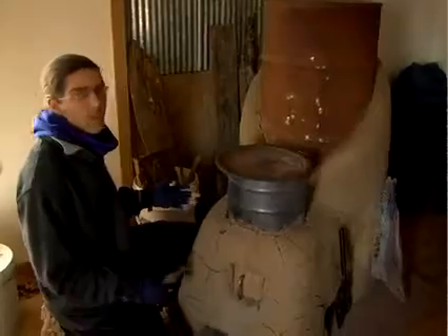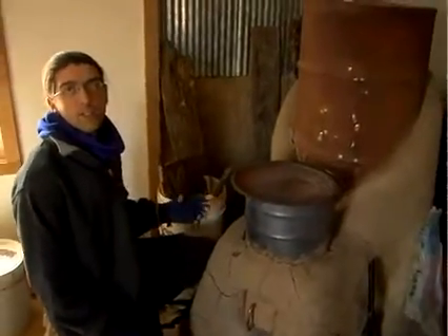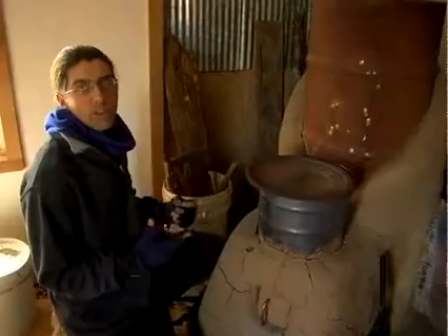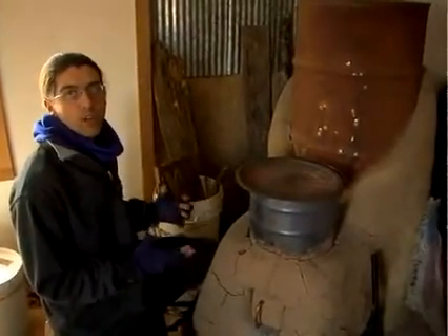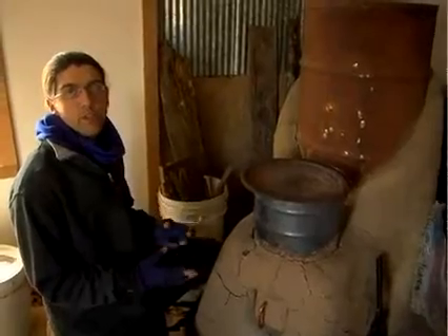This is a rocket stove. Rocket stoves generally create much more efficient combustion and are better able to store heat than conventional stoves.